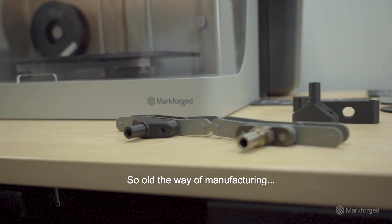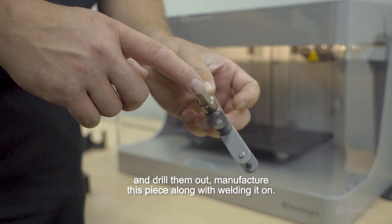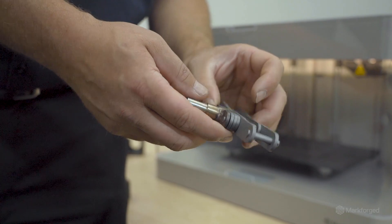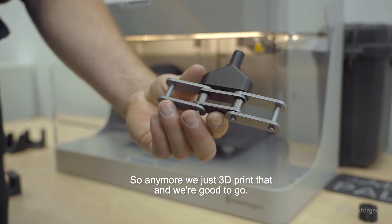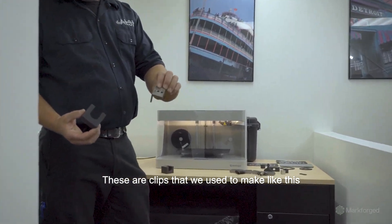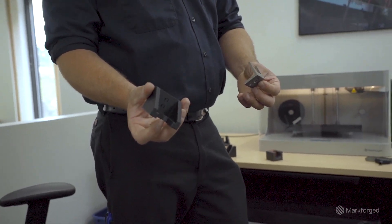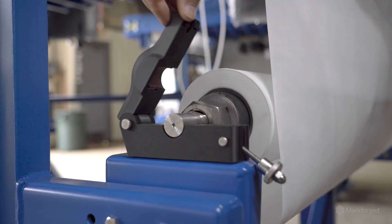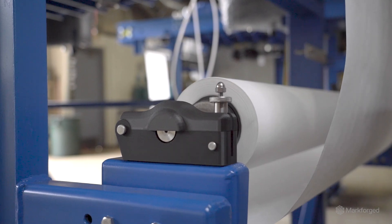The old way of manufacturing, we had to buy all of these plates individually and drill them out, manufacture this piece along with welding it on. Anymore we just 3D print that and we're good to go. These are clips that we used to make — now more robust, all 3D printed, looking good. It's enlightening. It's keeping our business on the cutting edge. We're taking this small business and doing what all the big guys are doing too.